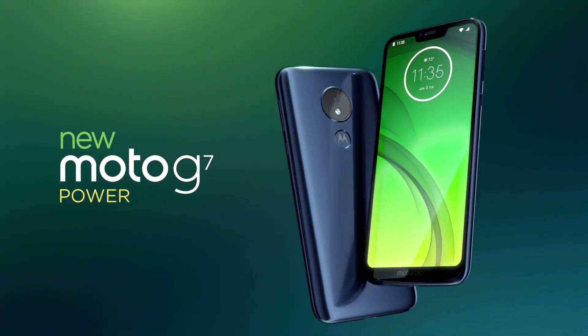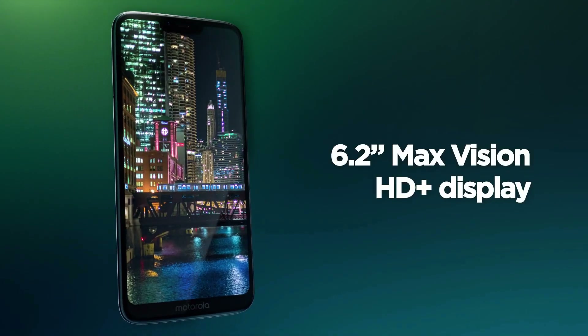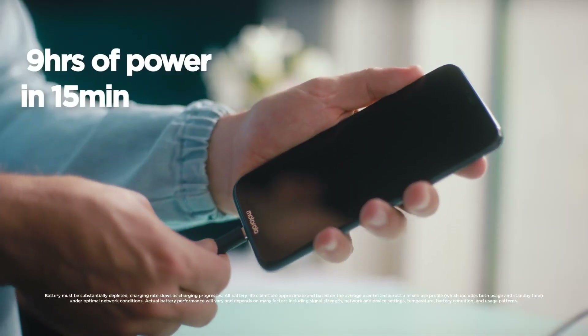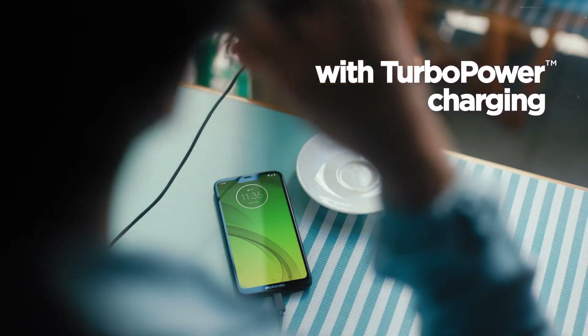Motorola G7 Power smartphone was launched in February 2019. The phone comes with a 6.2-inch touchscreen display with an aspect ratio of 19.5x9. It is powered by an Octa-Core Snapdragon 632 processor. It comes with 4GB of RAM.